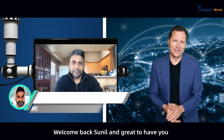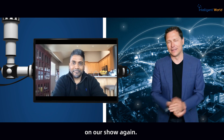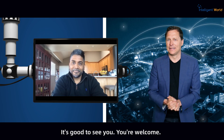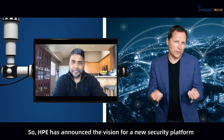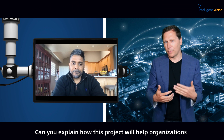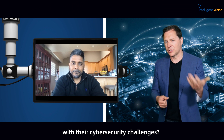Welcome back Sunil, great to have you on the show again. Thank you for having me, I appreciate it. So HPE has announced the vision for a new security platform called Project Aurora. Can you explain how this project will help organizations with their cybersecurity challenges?